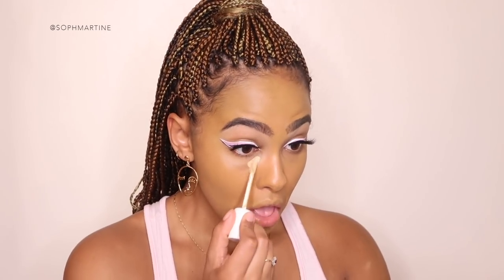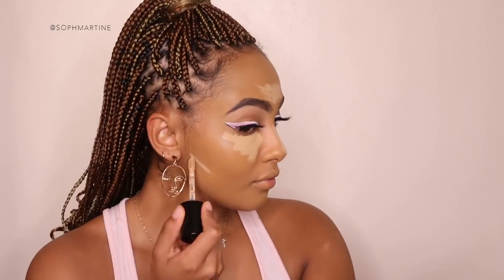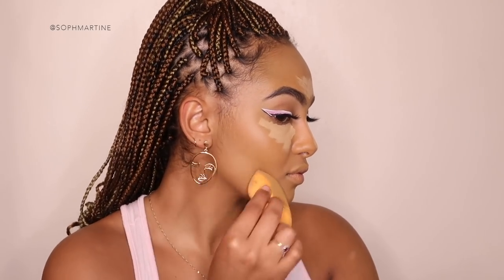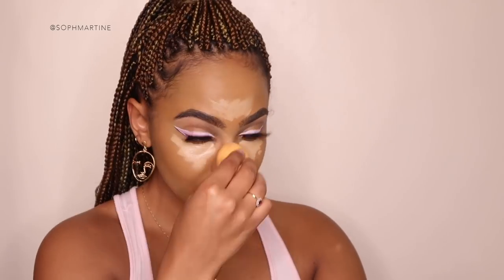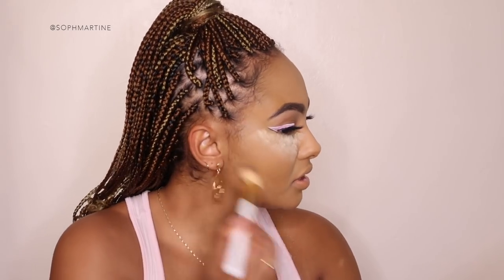Going back to the Fenty Beauty concealer to conceal under my eyes and all the highlighted areas. I'm going to mix this in with the Too Faced Born This Way concealer in Sand. We're very much highlighted now — let's set that with the Fenty Beauty banana powder again. I'm only really going to bake under my eyes; the rest of the areas I'll just brush over.